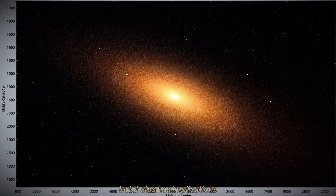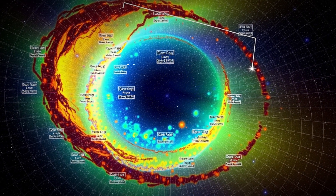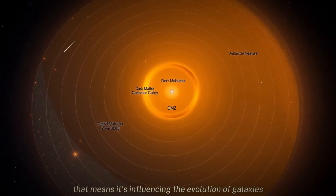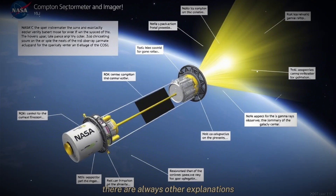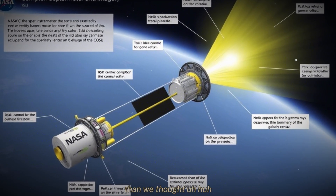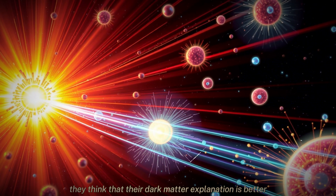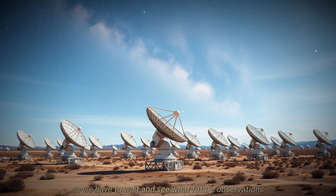This is all about dark matter, but it also has implications for how we understand galaxies in general. Ionization is a really important process — it affects how stars form, how galaxies evolve. So if dark matter is playing a role in ionization, that means it's influencing the evolution of galaxies in a way we haven't really considered before. Of course, there are always other explanations: some people think there might be undiscovered sources of cosmic rays, or that the magnetic fields in the galactic center are more complicated than we thought. But the researchers behind this study think their dark matter explanation is better — simpler, and it explains more of the observations. We have to wait and see what future observations tell us.